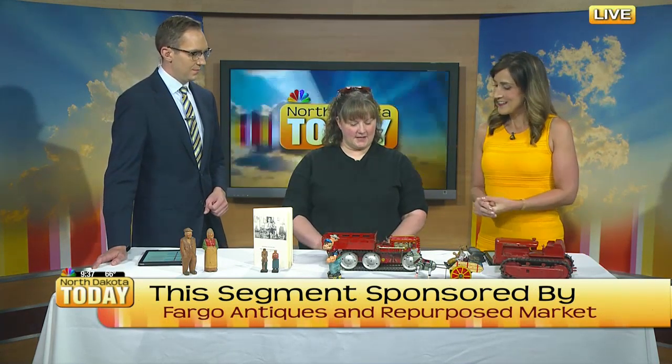The Fargo Antiques and Repurposed Market is happening this weekend. We have Christy Bixby here joining us to give us a preview of what people will find. Thank you for coming in today. Thank you for having me.